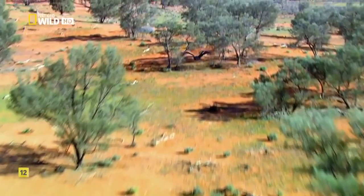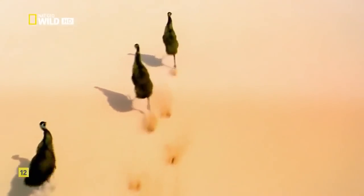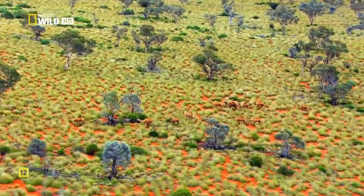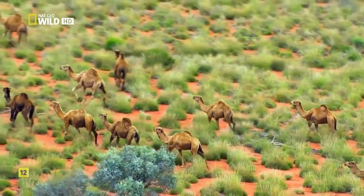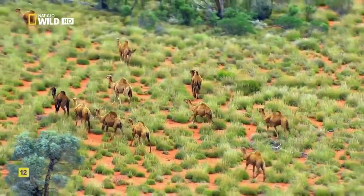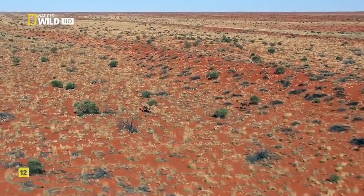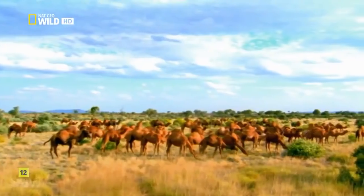Everywhere there is desert, animals have found ways of adapting to the environment. Australia's separation from the other continents allowed some unique adaptations to flourish, but traditional designs can work just as well. Dromedaries — one-humped camels — were imported here in the 1800s as a tried-and-true way of getting around. With the rise of the automobile, the camels were abandoned, but they were well-equipped to take advantage of the situation.